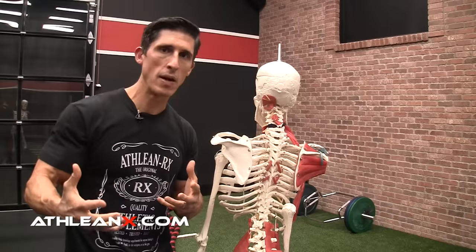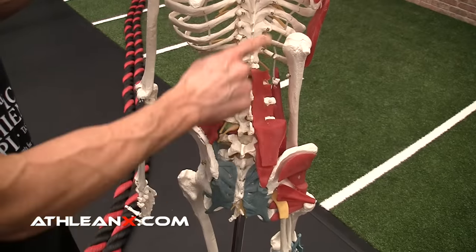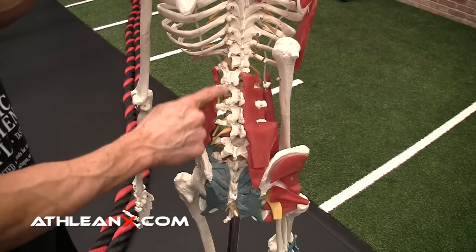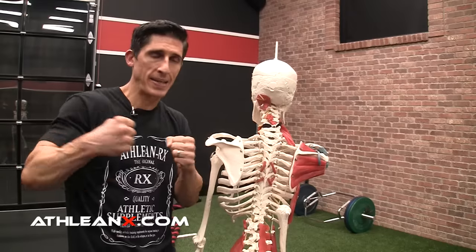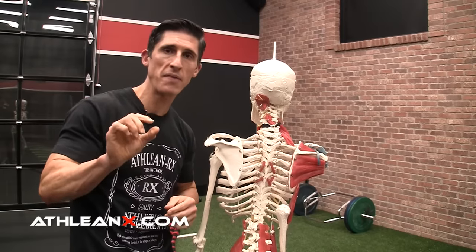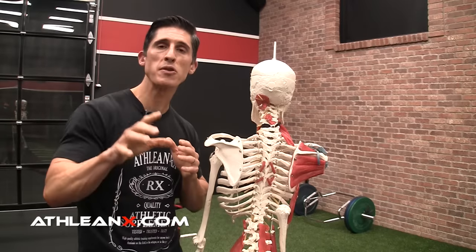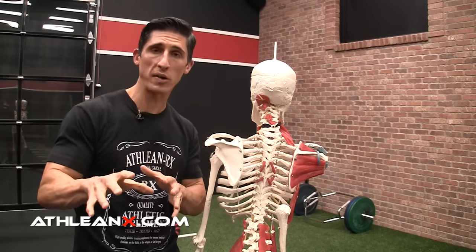So why do people tell you to do it? Because the muscles that run up and down the spine get tight from the spasm trying to protect against the disc. You might stretch and feel temporary relief, but you're not only not fixing the long-term cause — the disc underneath — you are actually making it worse.